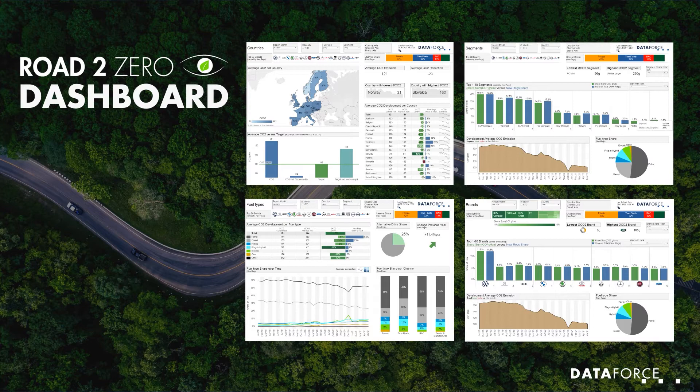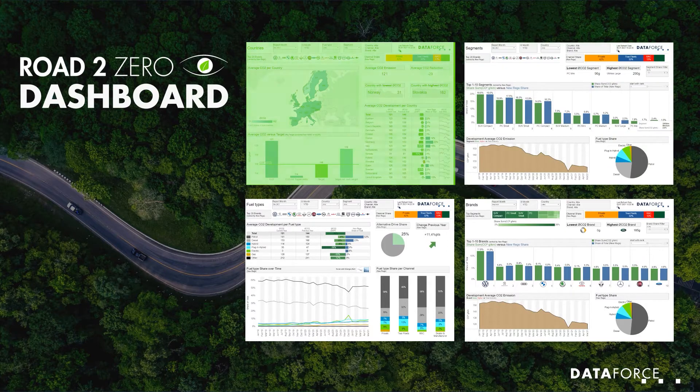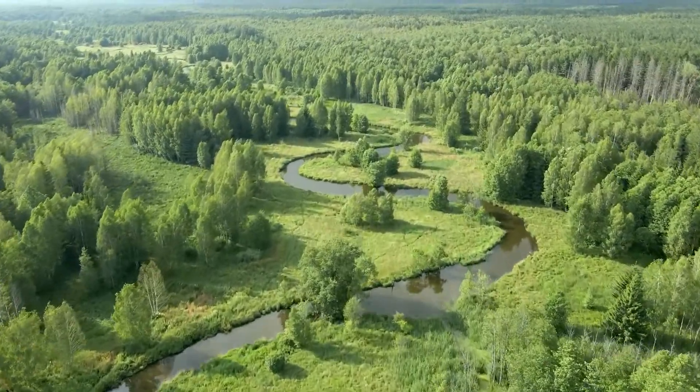With our 4 page dashboard covering fuel types, market channels, CO2 emissions, brands and car segments, you can truly analyse Europe on the road to zero.